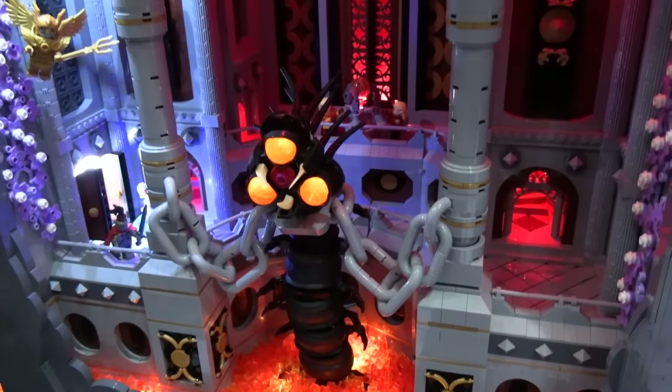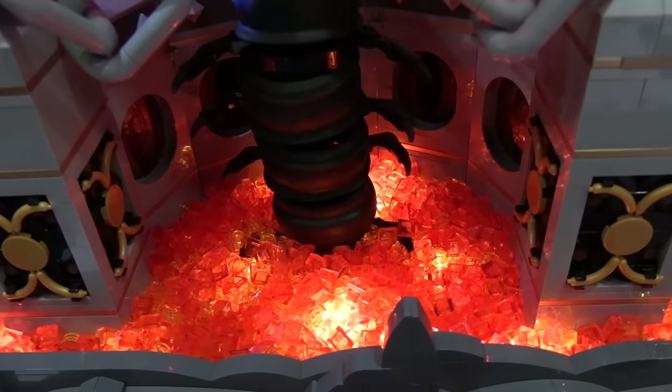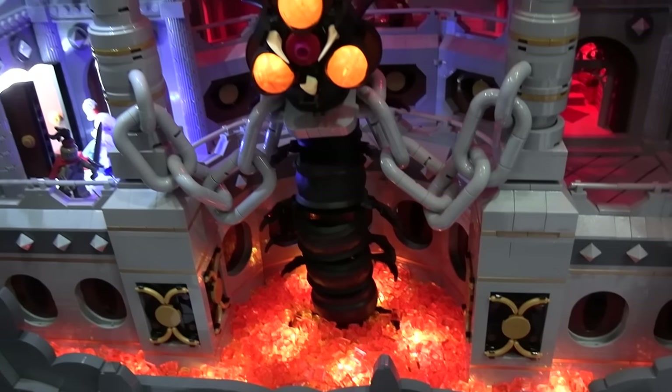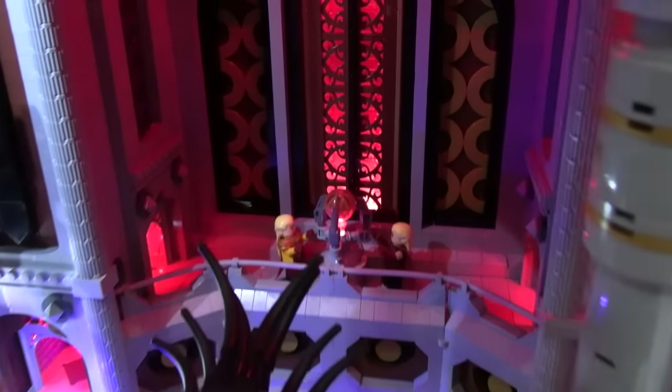His lighting is awesome — the glowing orange at the bottom and the multi-tiered area around it just looks fantastic. In my opinion, this is the crowning jewel of the whole thing. It's an awesome, awesome build.